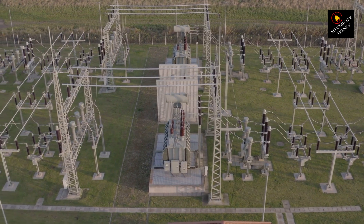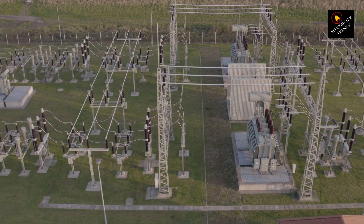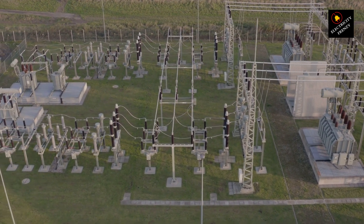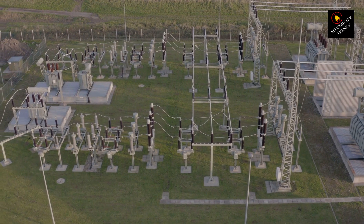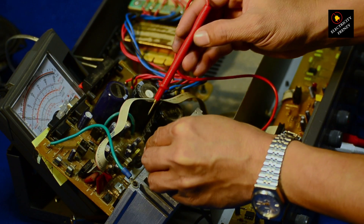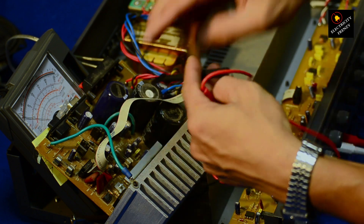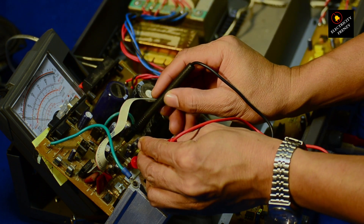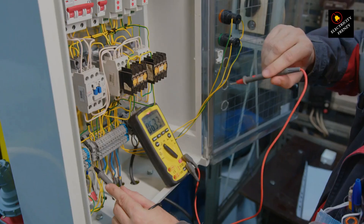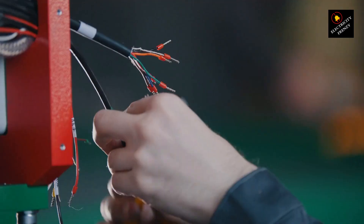Now let's talk about how to determine if your GFCI is faulty. First, test the outlet: press the test button on the GFCI outlet. This should cause the reset button to pop out, and the power to the outlet should be cut off. If this doesn't happen, the GFCI might not be functioning correctly. Second, reset the outlet: after testing, press the reset button to restore power. If the reset button won't stay in or the outlet still doesn't work, there might be an issue with the GFCI. Third, plug in a device: plug a lamp or another electrical device into the GFCI outlet, turn on the device, then press the test button again. The device should turn off immediately — if it doesn't, the GFCI might be faulty.